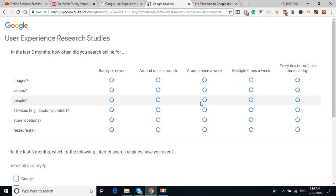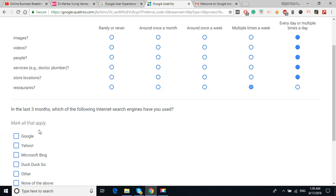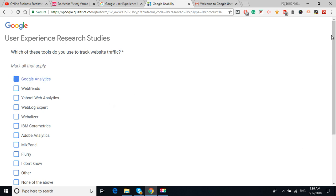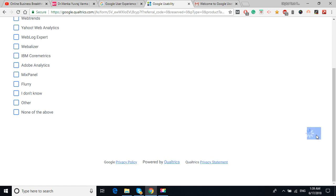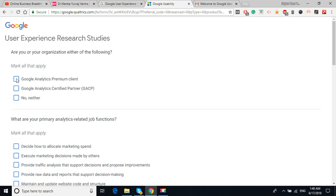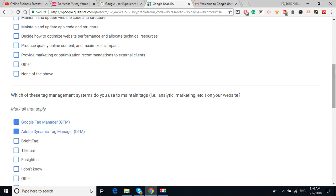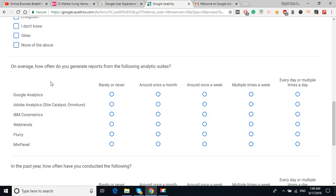For 'in the last three months how often did you research online' — I research every day, about videos, people, services, restaurants, and local stores. For 'which of the following internet search engines have you used' — I use Google. I hardly use Yahoo or Bing. I'm very comfortable with Google and I use Google Analytics to track visitors.